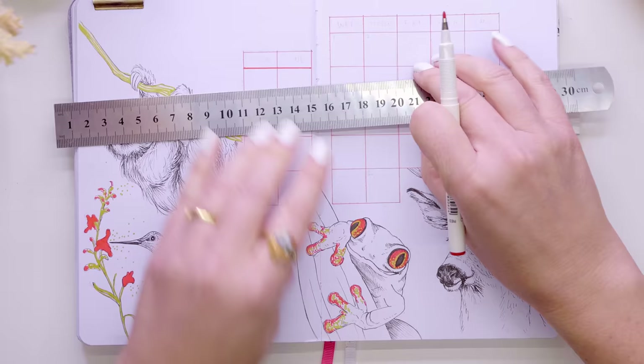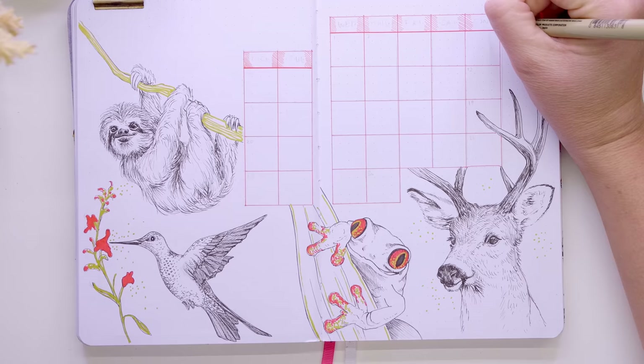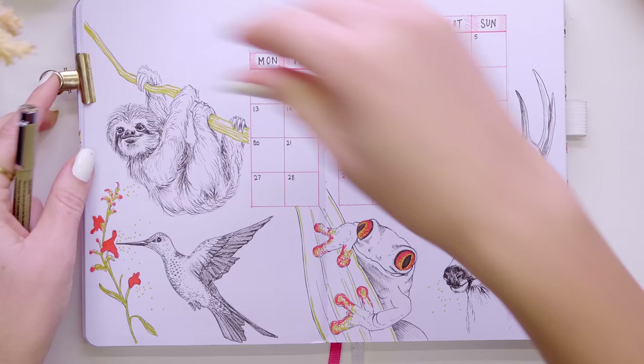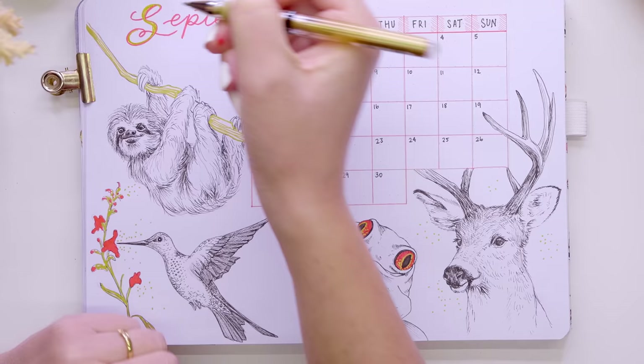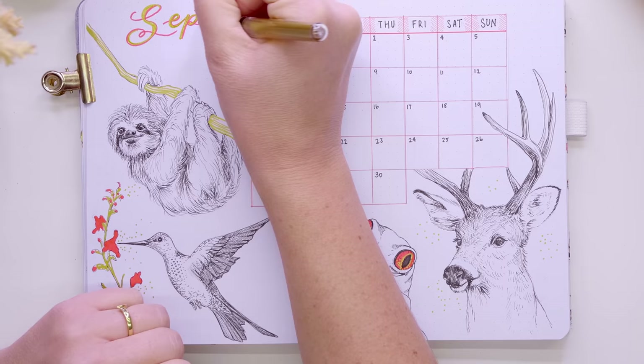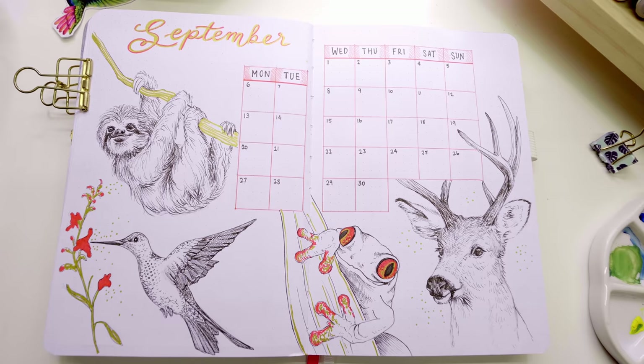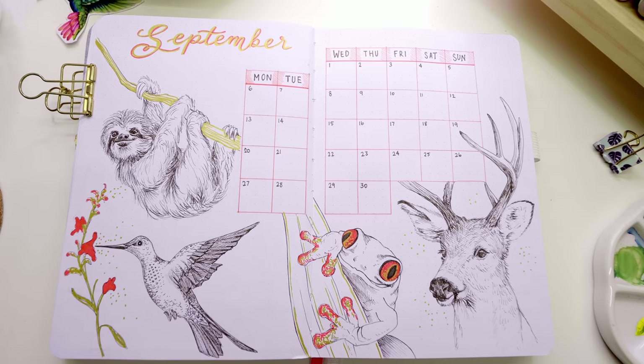This pop of red is giving me Christmas vibes — I think it's the green, red, and gold combination. That's not quite what I was going for, but I'm happy with the drawings themselves. It's actually given me an idea to do some hummingbird stickers, since it's not the first time I've drawn one and I really enjoyed it. So keep your eyes peeled — I might bring that out soon.